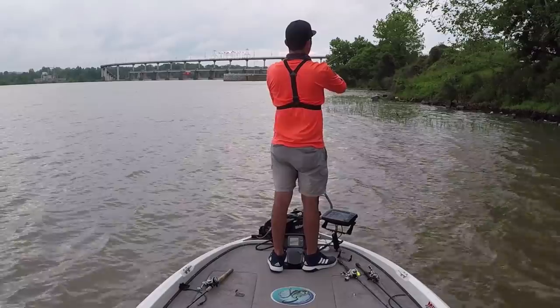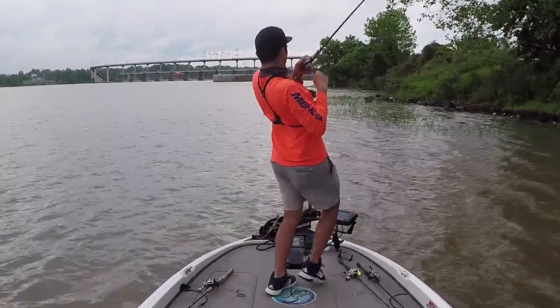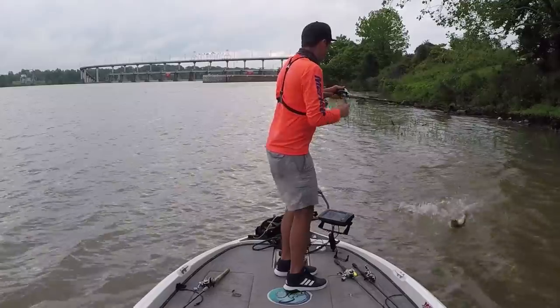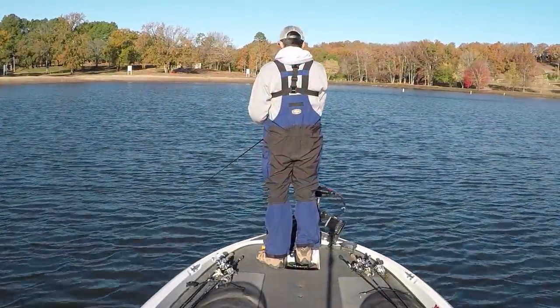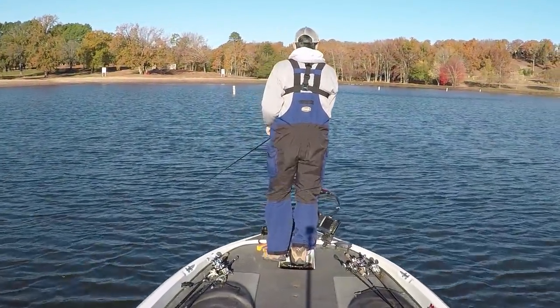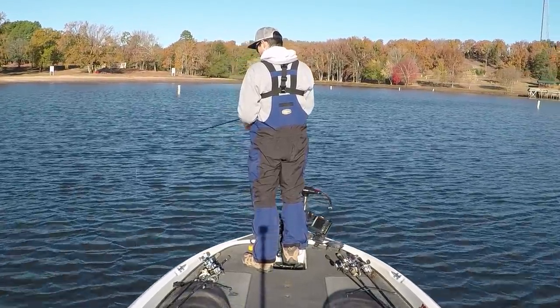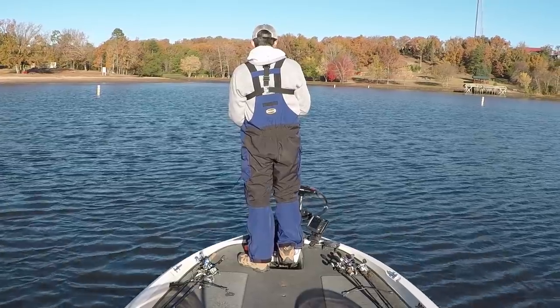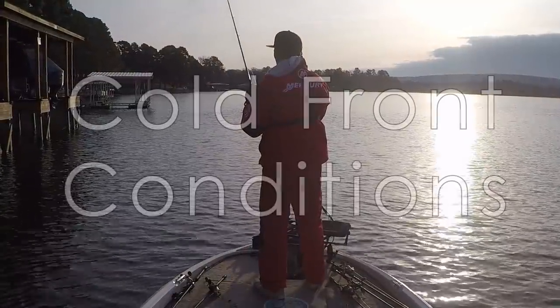Welcome back to Fish the Moment. If you've been fishing for even a few months, you'll probably face conditions where one day it's warm, cloudy, and windy and the fish are biting like crazy — but then the next day temperatures suddenly drop, skies clear up, and you end up not catching any fish. That cold weather came through and completely shut down your bite.